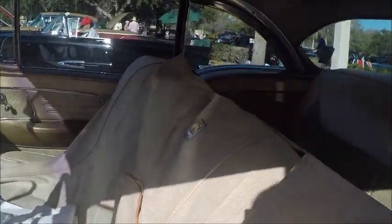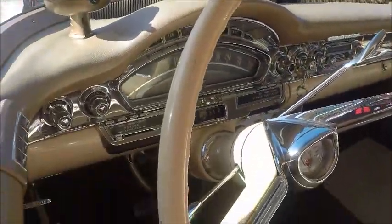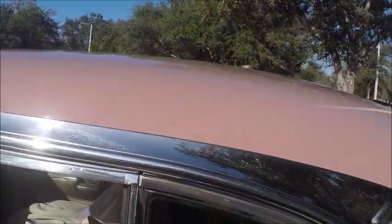The interior is a combination of vinyl and woven material. The front seat is covered to, I'm sure, prevent wear. The car has power windows. Very nicely done.